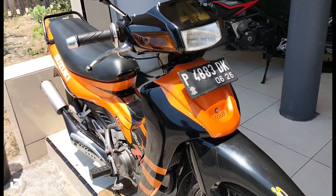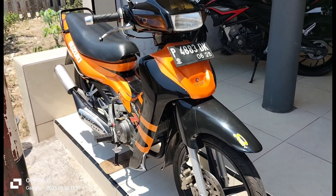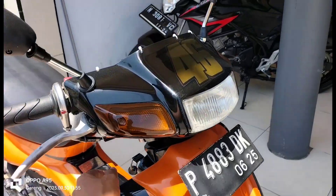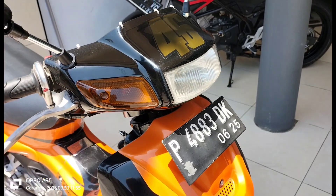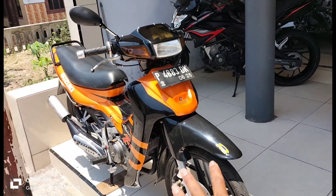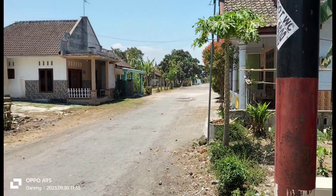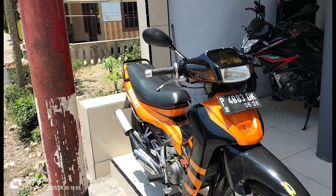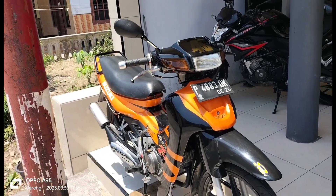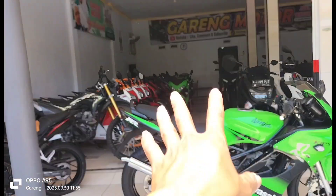Suzuki Satria tahun 2001, kalau nggak tahun 2000 ini, motornya tinggal pakai. Platnya PC2 Bondo, cuma telat pajak aja ya. Kalau minta dihidupin bisa kita hidupin.